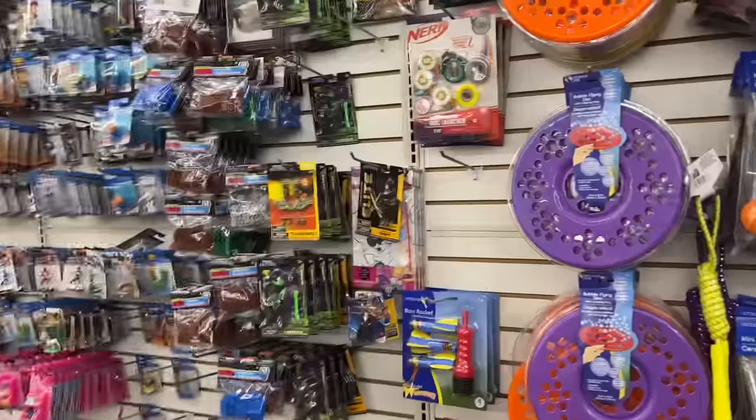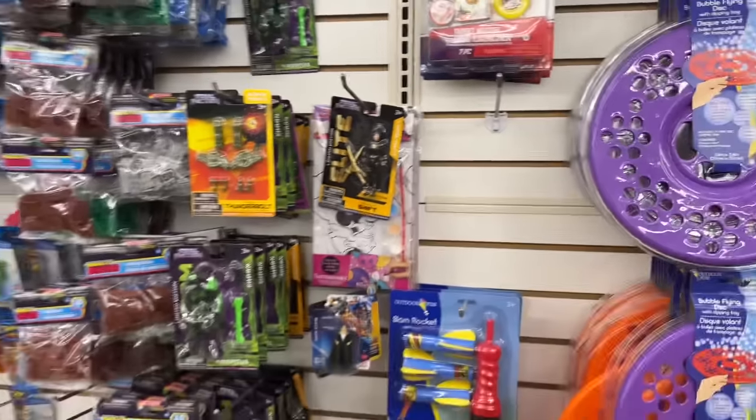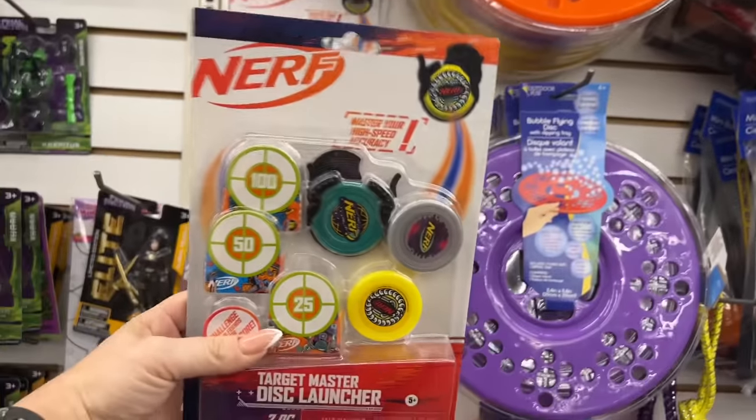Hello everyone, welcome to my channel Money Saving Megan! We are back at the Dollar Tree — happy Dollar Tree Thursday! Let's see if we can find anything. We're at our first Dollar Tree.